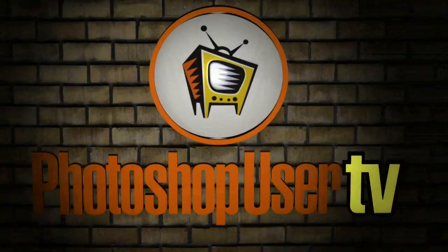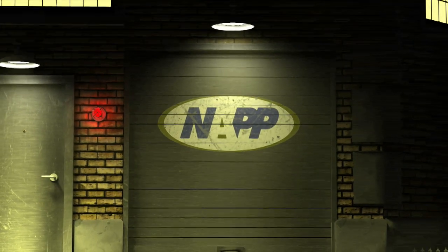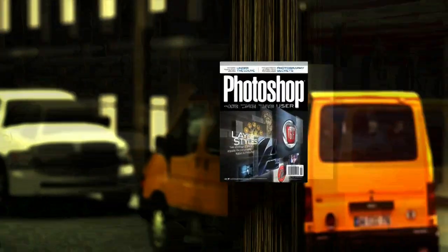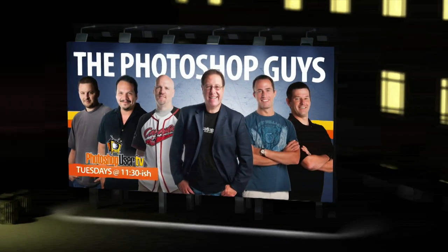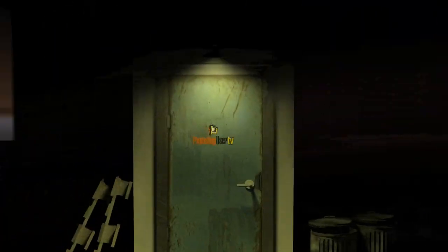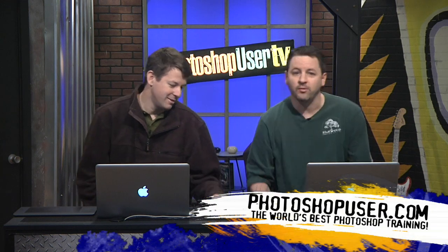Welcome to Photoshop User TV, brought to you by the National Association of Photoshop Professionals. Hi everyone, welcome back to Photoshop User TV. We are brought to you by the National Association of Photoshop Professionals, who bring you Photoshop User Magazine — ten times a year — in addition to all the member benefits such as the website, discounts, and Photoshop World.